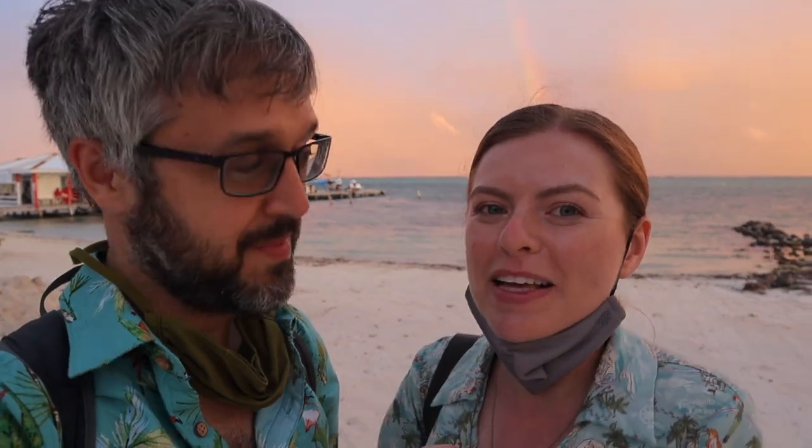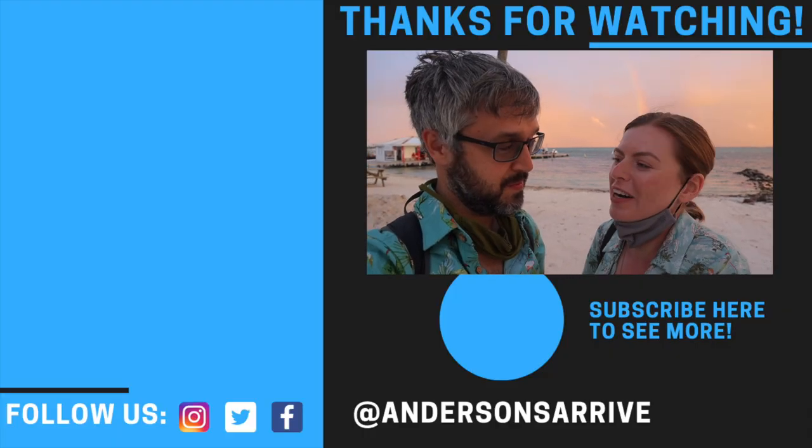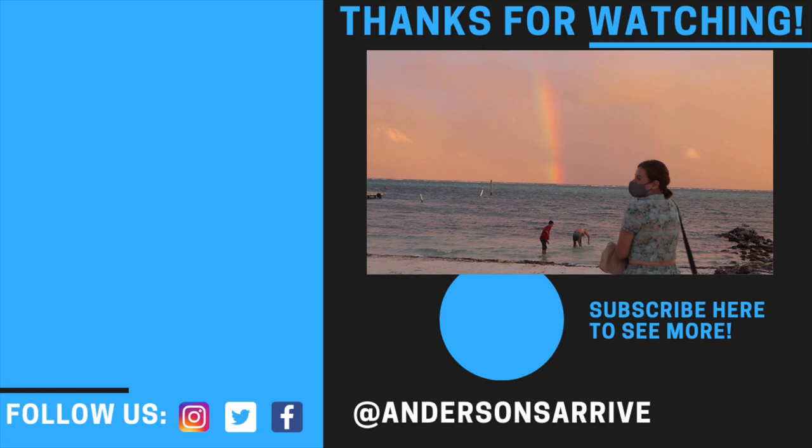We ate some freaking amazing food here in San Pedro, and it's been just great exploring the island. Let us know what foods you like, what foods we missed, and what foods we have to try next time. We definitely hope to make it back someday. Make sure you subscribe — of course we're not finished here in Belize — and give it a big thumbs up if you want to see more and you liked this video. Thanks for watching!